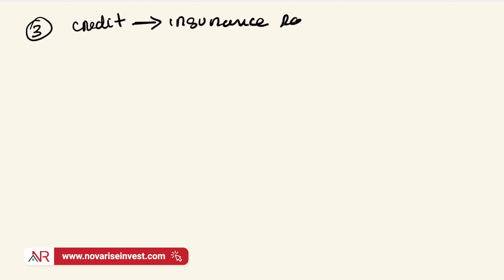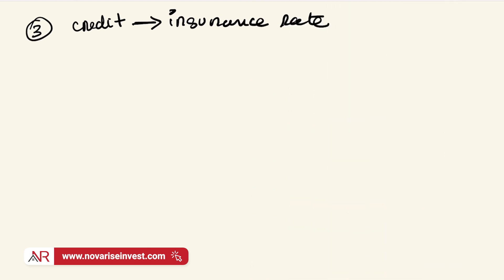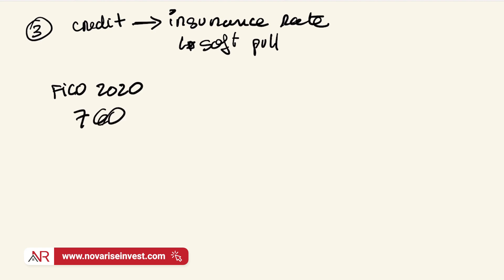The third reason why your mortgage payment could have gone up has to do with your credit, which directly impacts your insurance rate. Most people tend to believe that once you bought your insurance, you're locked into your rate. But things don't work that way. With insurance, every year you have to renew your current policy. At renewal, what the insurance company does is perform a soft pull on your credit. For example, by the time you bought the house, your FICO score in 2020 was a nice 760 — you managed to bring it up, got a decent rate, and everything went well.